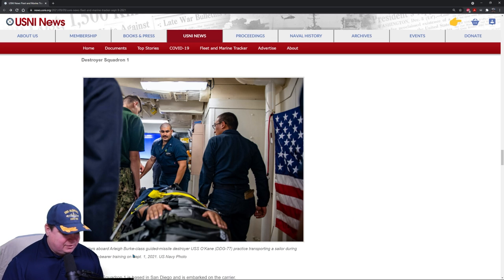Sailors on board the Arleigh Burke guided missile destroyer USS O'Kane practice transporting a sailor during a stretcher bearer drill. I had to be this guy once, tied down to a stretcher — it's kind of fun because you don't have to do the drill and everyone's carrying you around, but they can mess with you whenever the drill monitors aren't looking. I've been both this guy and the carrier.